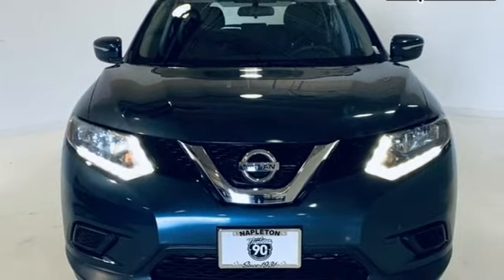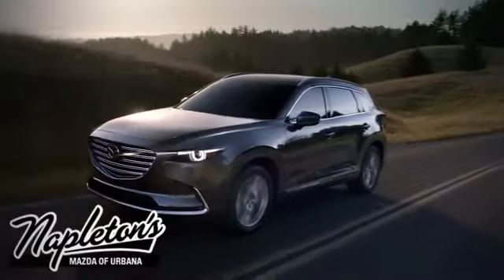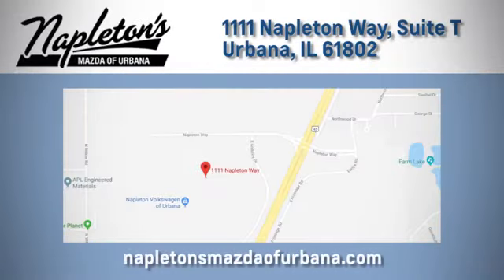Hurry in today and see it for yourself. From the time you come into our facility, you can see why Napleton's Mazda of Urbana is different from the competition. Call, click, or stop in today. We're located at 1111 Napleton Way in Urbana.